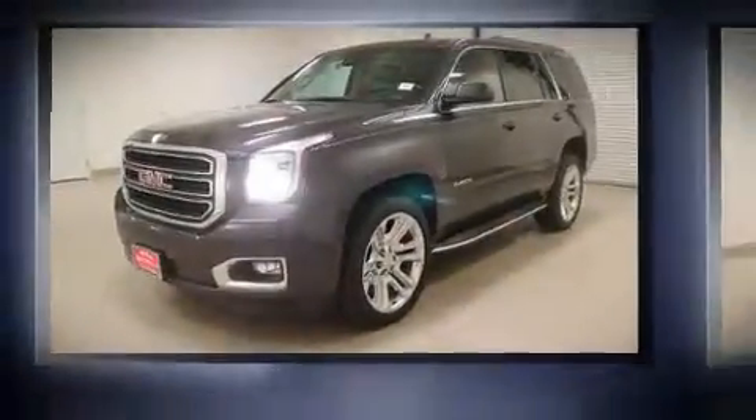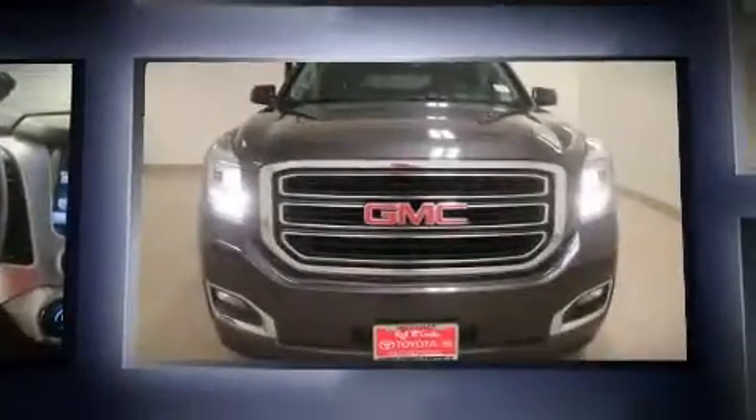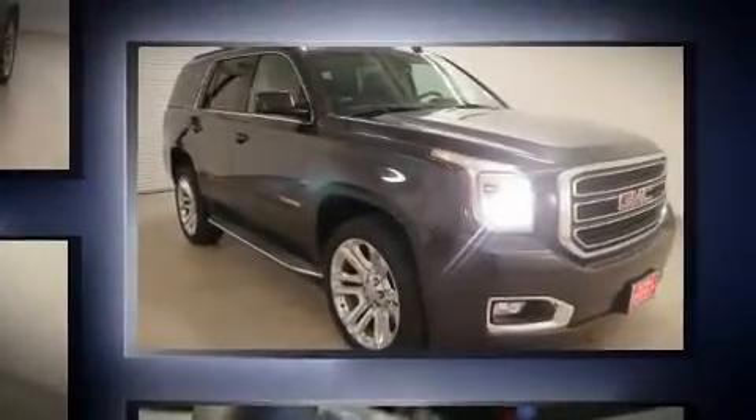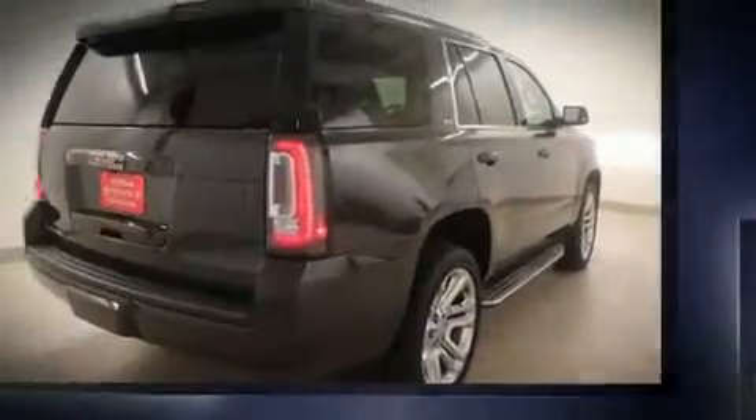Load your family into the 2015 GMC Yukon with less than 40,000 miles on the odometer. This four-door sport utility vehicle prioritizes comfort, safety, and convenience. It features an automatic transmission, rear-wheel drive, and a powerful eight-cylinder engine.